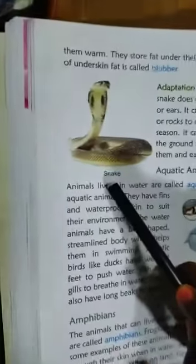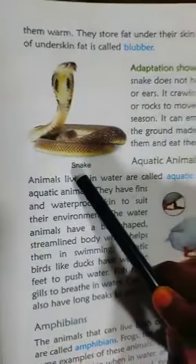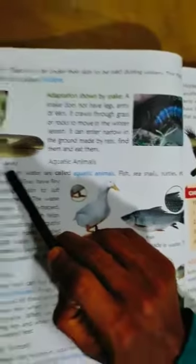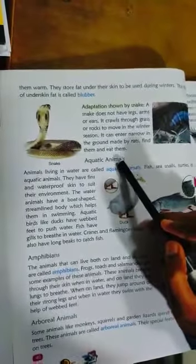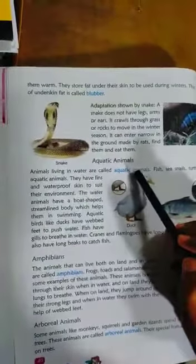Adaptation shown by snake. See the diagram. Snake does not have legs, arms, or ears. But it crawls through grass and rocks to move around. It can enter narrow holes in the ground made by rats, find them, and eat them.